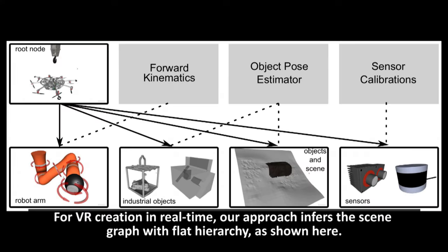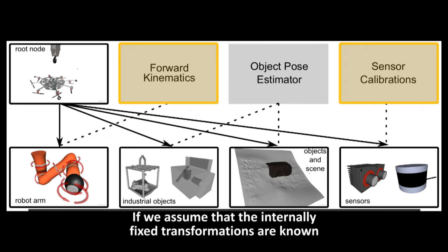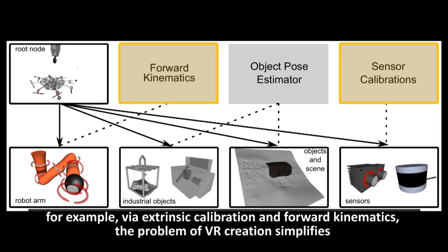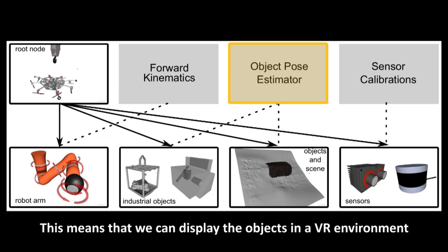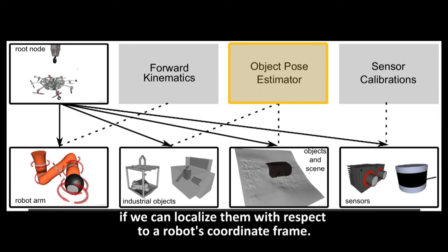For VR creation in real-time, our approach infers the scene graph with flat hierarchy. If we assume that the internally fixed transformations are known — for example, via extrinsic calibration and forward kinematics — the problem of VR creation simplifies to obtaining the 6D poses of the objects and the relevant external scenes. This means we can display the objects in a VR environment if we can localize them with respect to the robot's coordinate frame.